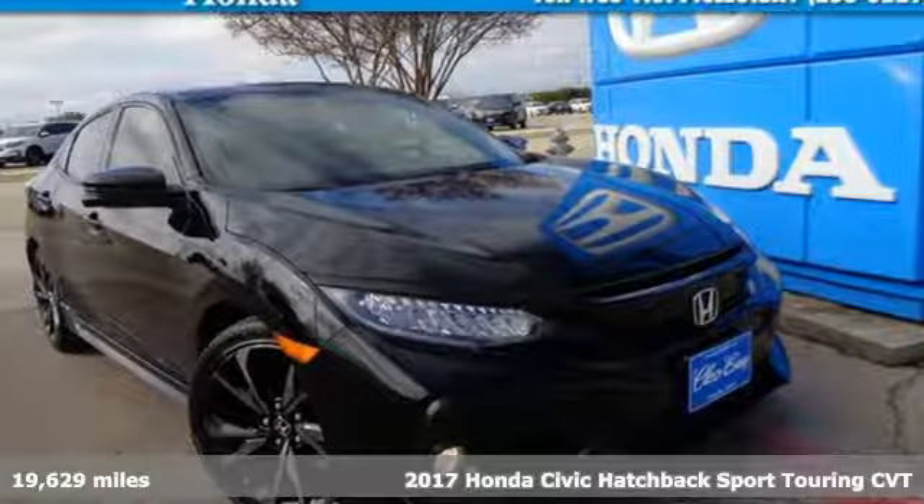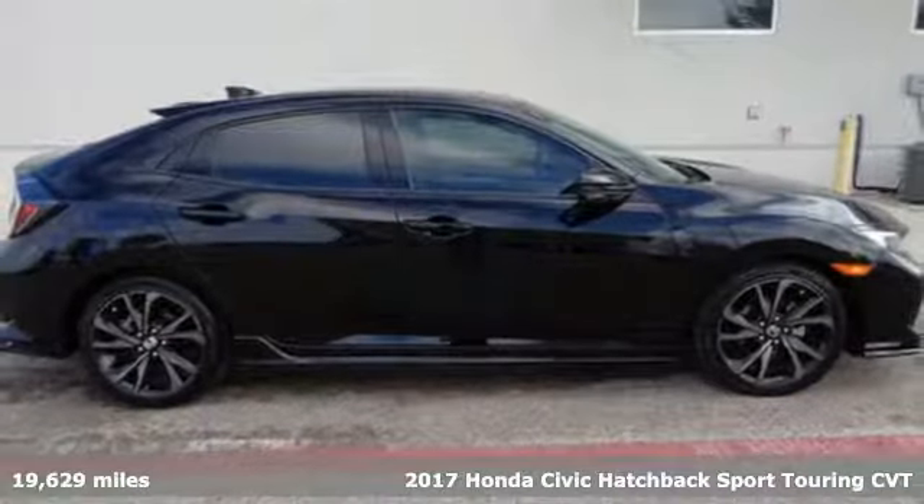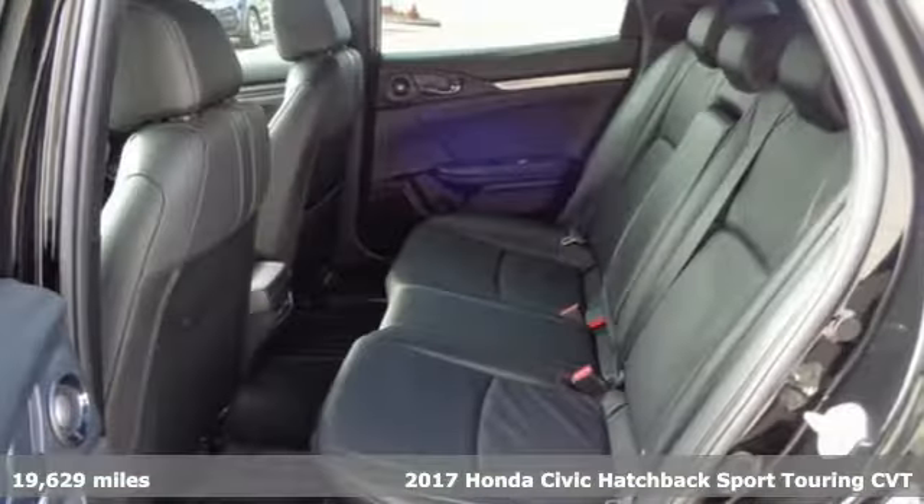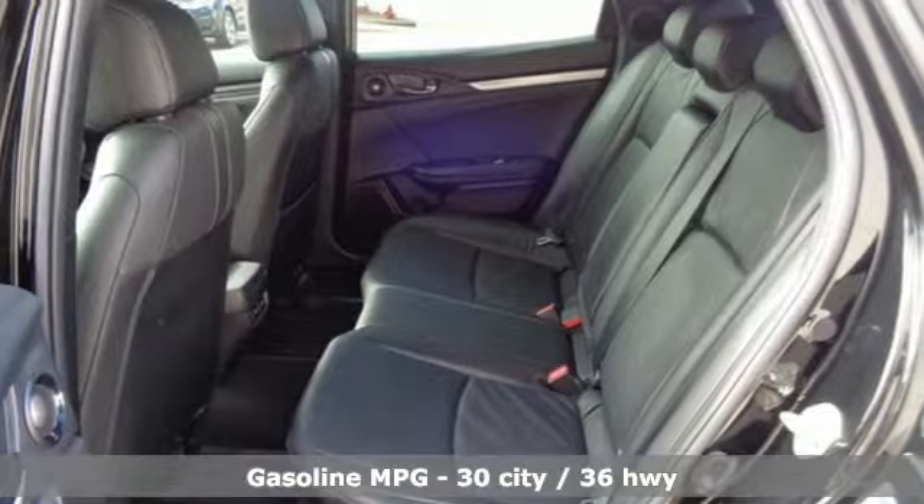It's a certified 2017 Honda Civic Hatchback. Honda has created some of the most admired vehicles on the planet, and it boasts an impressive list of features.